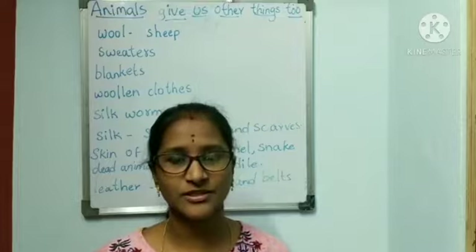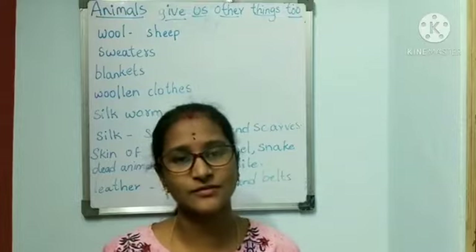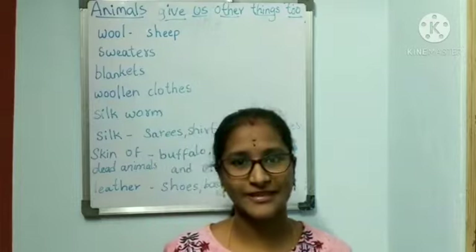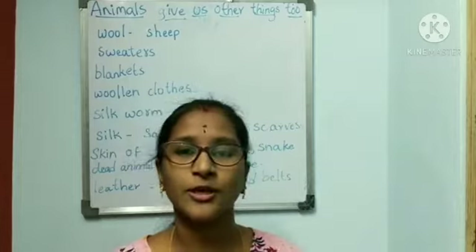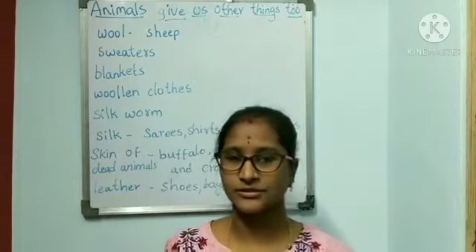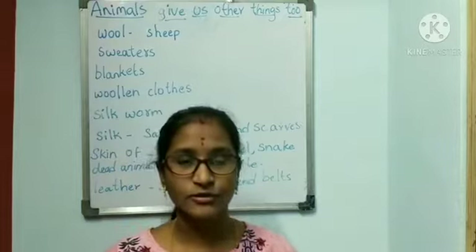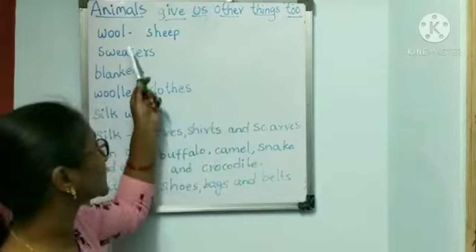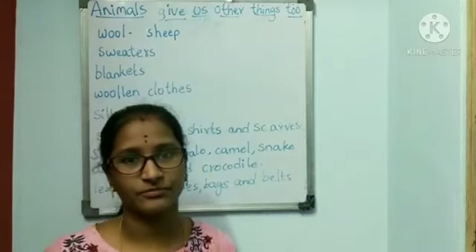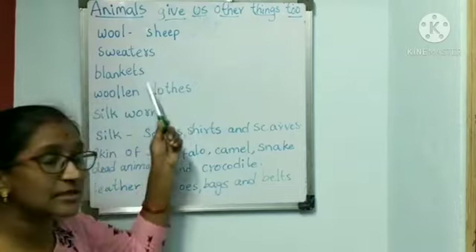This is winter season. What kind of clothes do we need to wear to keep ourselves warm? I can hear somebody saying that we need to wear woolen clothes to keep ourselves warm in winter. So if you want to wear woolen clothes, we need wool. So tell me, where do we get wool? We get wool from sheep. So with that wool, we can prepare sweaters and blankets.